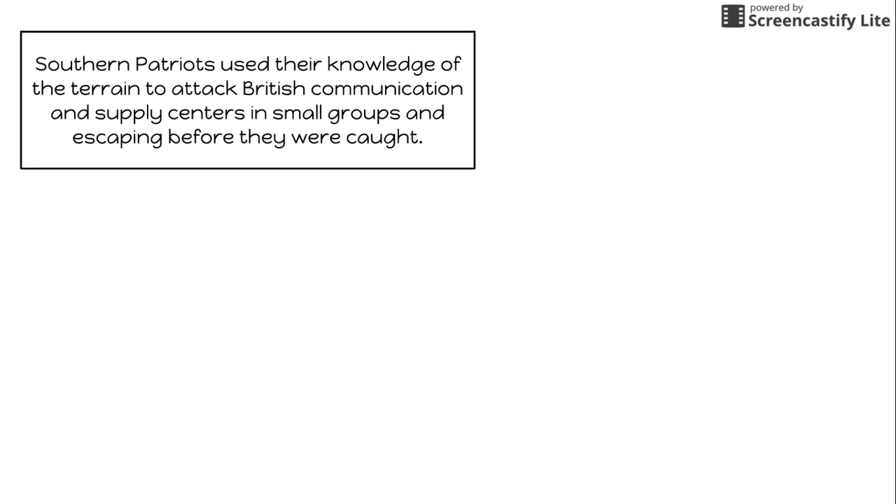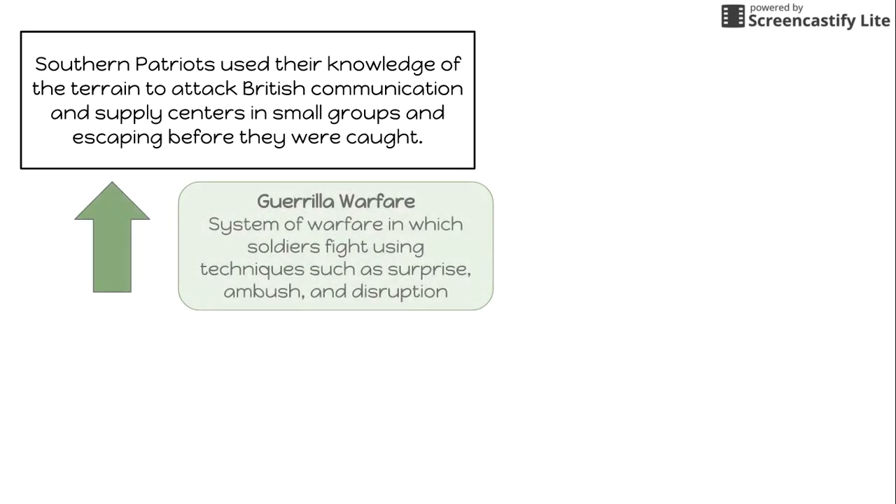The southern patriots used their knowledge of the terrain to attack British communication and supply centers in small groups, escaping before they were caught. Today we refer to this as guerrilla warfare — a system of warfare in which soldiers fight using techniques such as surprise, ambush, and disruption to defeat their enemies.